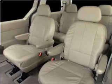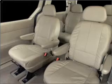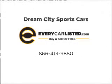Call today to schedule a test drive. So close to the future.